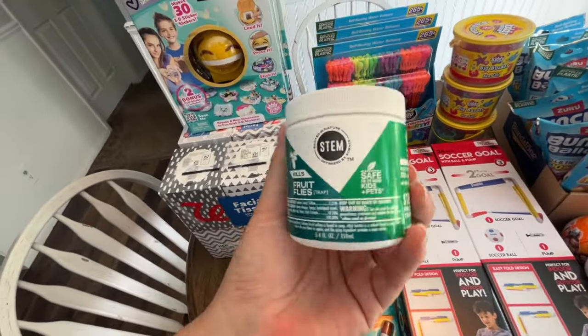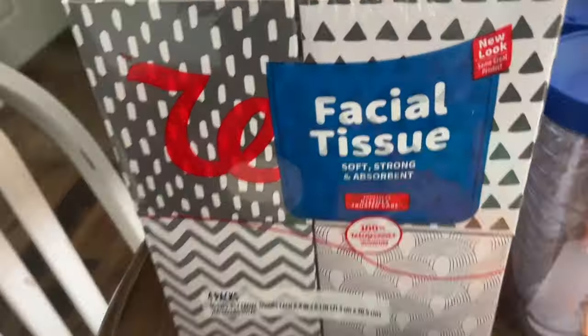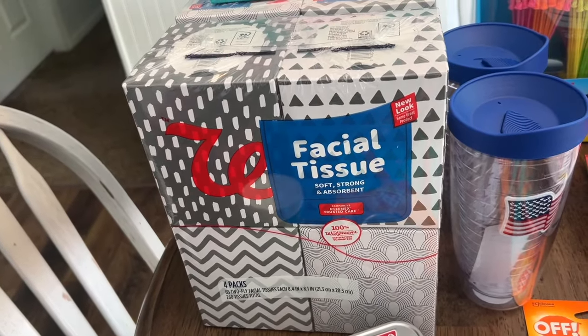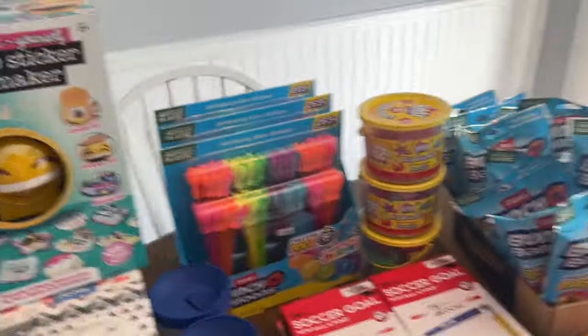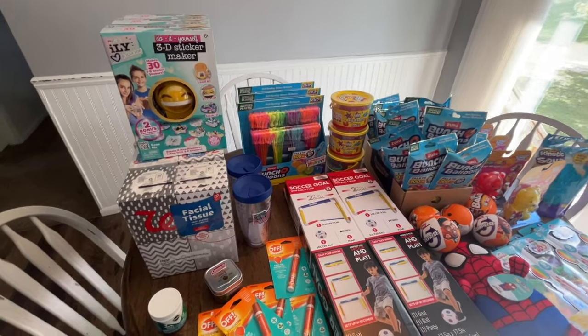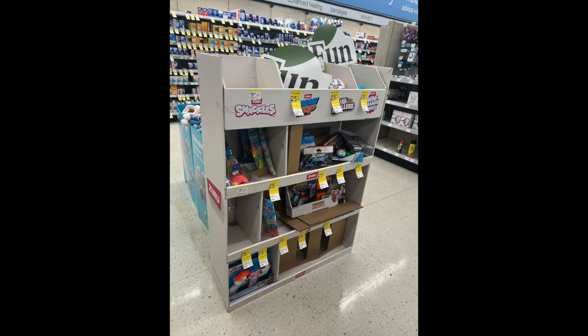A lot of this stuff is for next year for the household. I'm really excited to use some of these products, and even that facial tissue — I found it 50% off at one store. That's a fantastic price point for four boxes of facial tissue. A lot of this stuff is for future birthday, Easter baskets, and stockings. I even make a Halloween basket for my nieces and nephews.